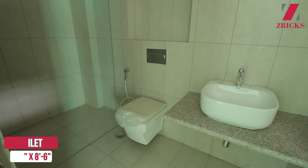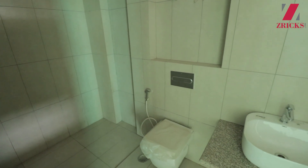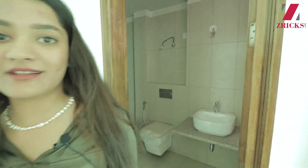Now we will move to the washroom of this master bedroom. This washroom is bigger than the rest. We have a very beautiful vanity, a toilet seat, and a separate shower area. The concept is the same, but the size of every washroom is different depending on the size of the room.